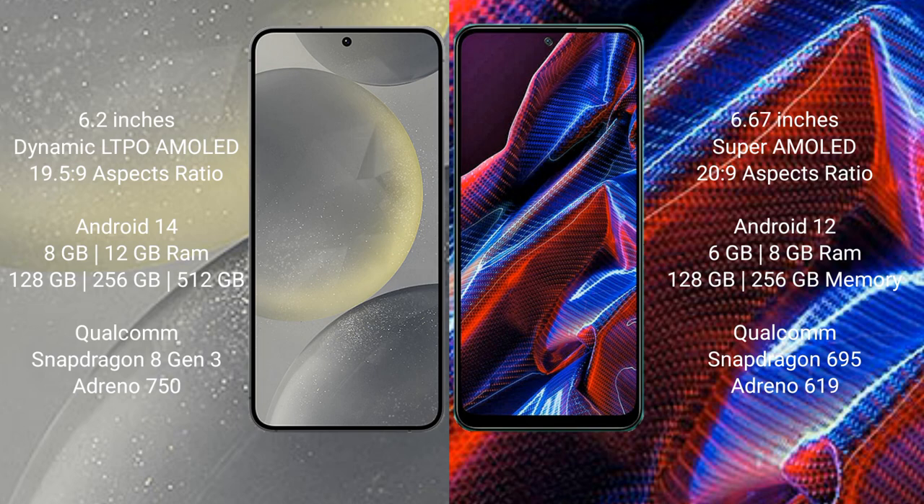Xiaomi Poco X5 comes with 6GB and 8GB RAM, 128GB and 256GB internal storage. It is powered by a Qualcomm Snapdragon 695 processor with Adreno 619 GPU.